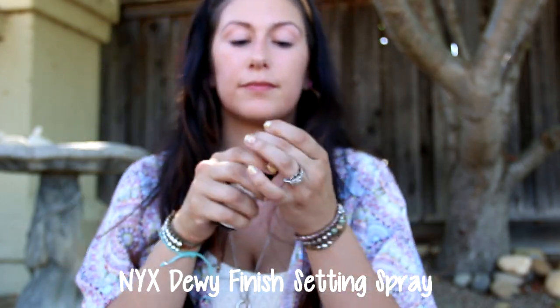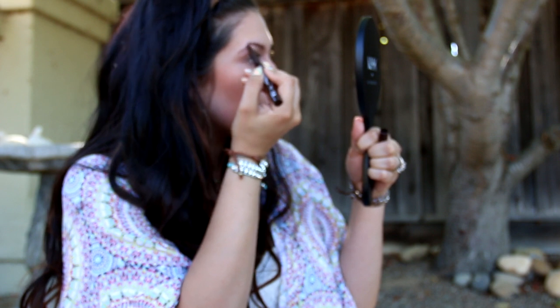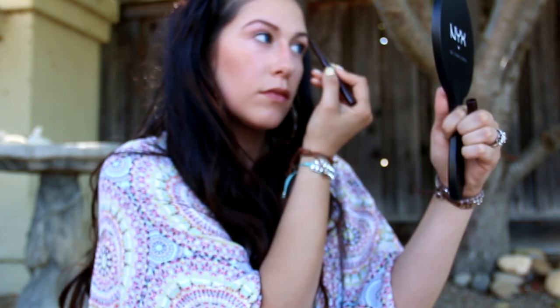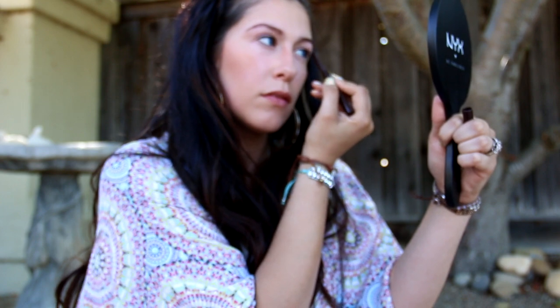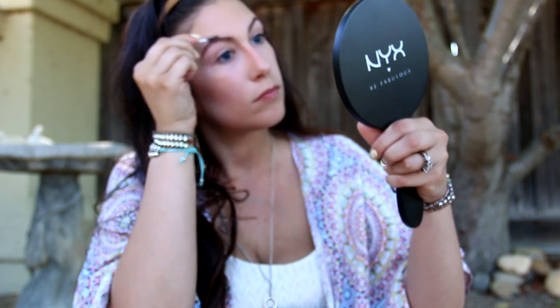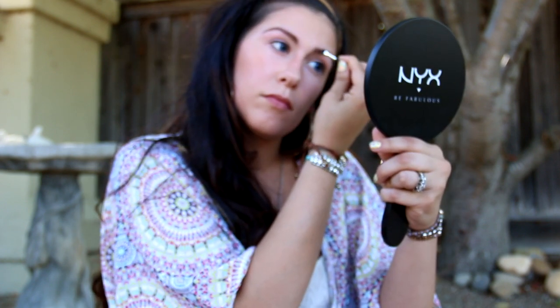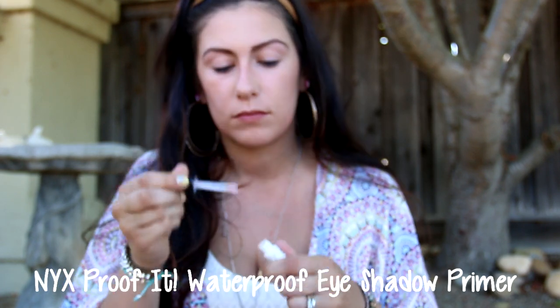But my face isn't done yet — I attacked myself with some dewy finish setting spray. Next is my eyebrows. I use the NYX Eyebrow Marker in Deep to fill in my eyebrows — these things are like a gift from God. Then I top it off with the Eyebrow Cake Powder, which just gives it a more natural look. Now we're getting somewhere — time to prime them eyes!